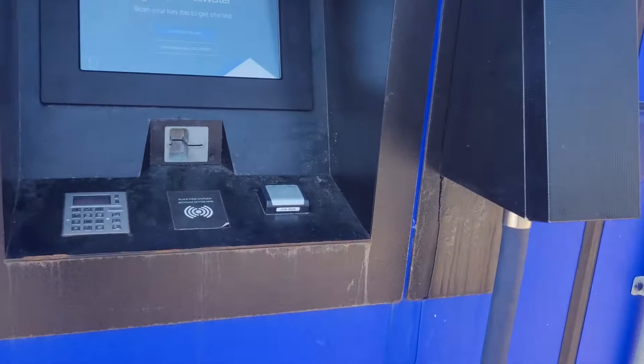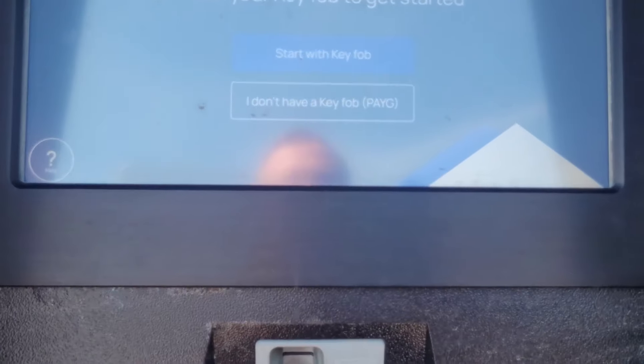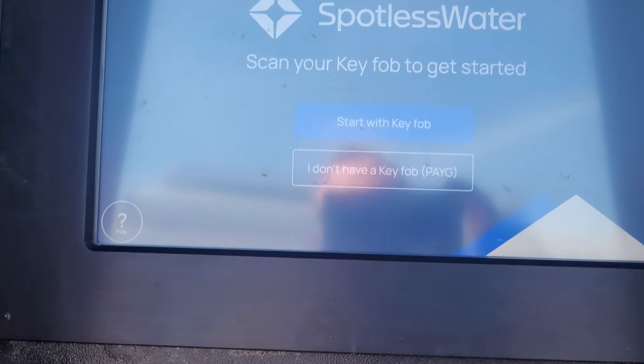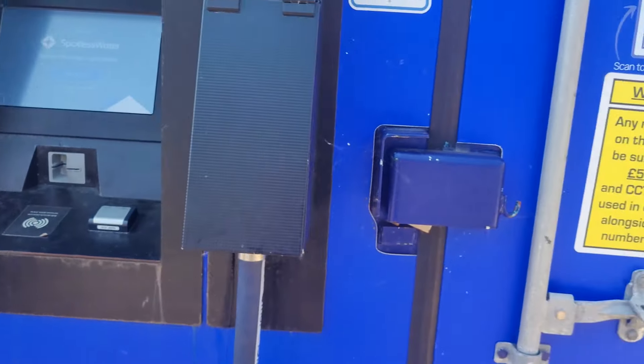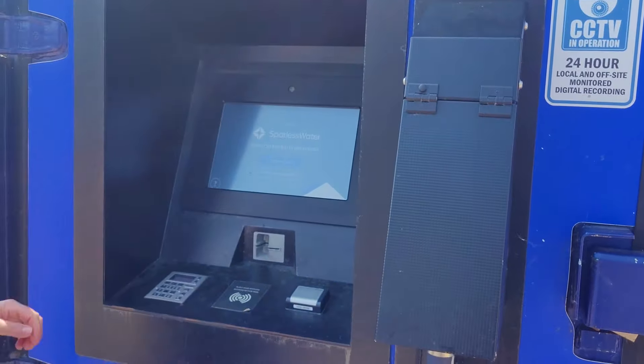And here it is. I think you can pay by card. I don't have a key card — should I press it? Yeah.